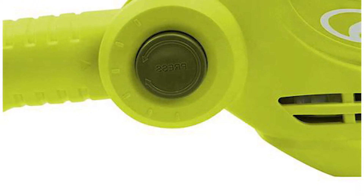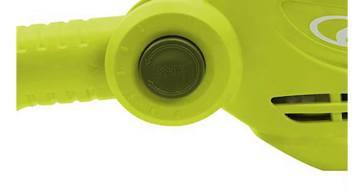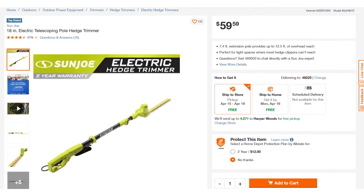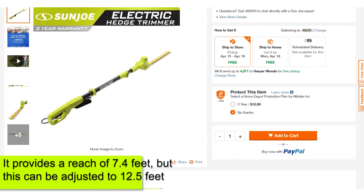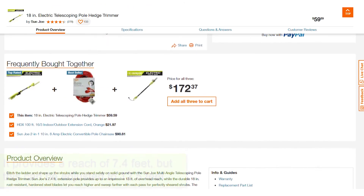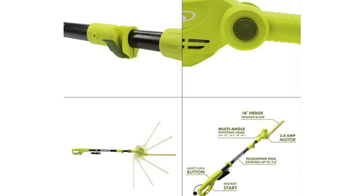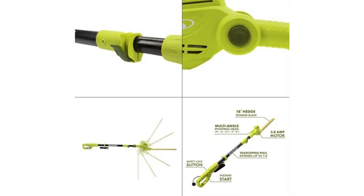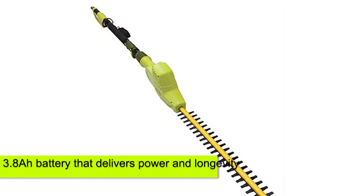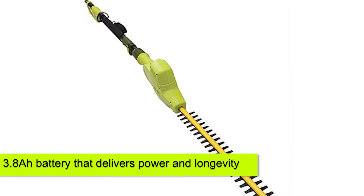Sunjo Electric Telescoping Pole Hedge Trimmer. One of the most unique features of this trimmer is the telescoping function that makes it height-adjustable. Before adjustment, it provides a reach of 7.4 feet, but this can be enhanced to 12.5 feet. Its cutting head also comes with a good range of articulation that allows it to work on hedges of different angles and shapes. On it is a 3.8-amp battery that delivers power and longevity.